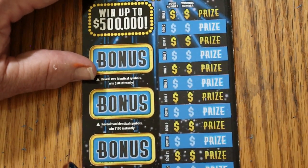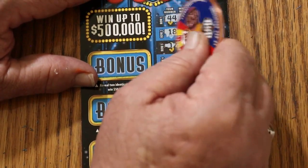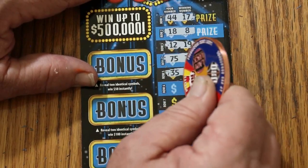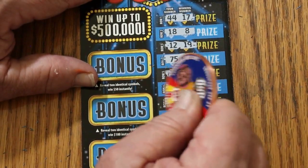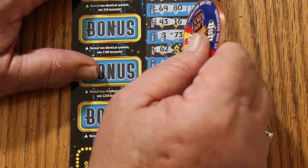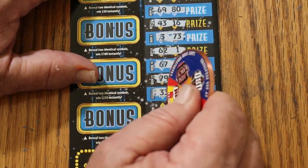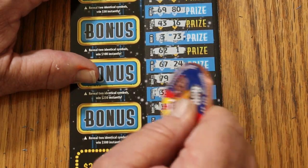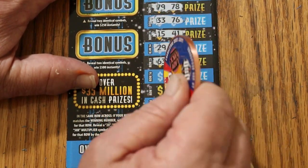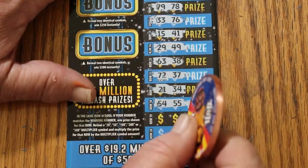Ticket 001. Here we go. 44-17, 18-8, 12-19, 75-77, 35-26, 69-80, 43-16, 3-73, 62-1, 67-24, 79-78, 33-76, 15-41, 29-49, 63-38, 45-55 — close, but not good enough. 47-57, 48-39.